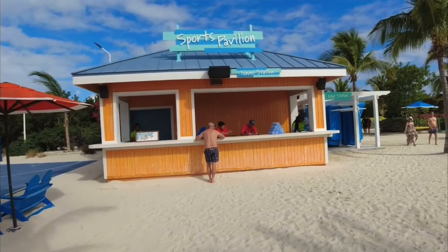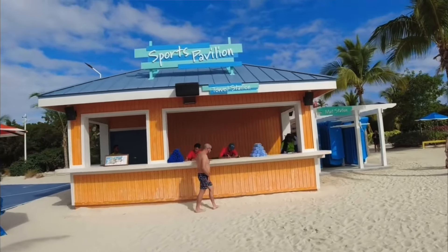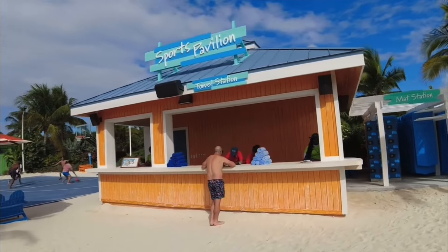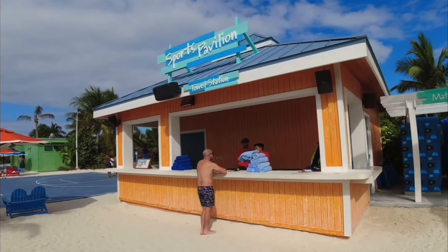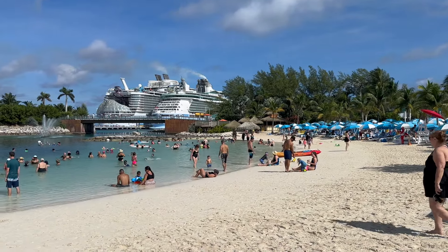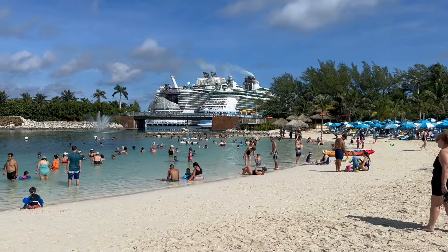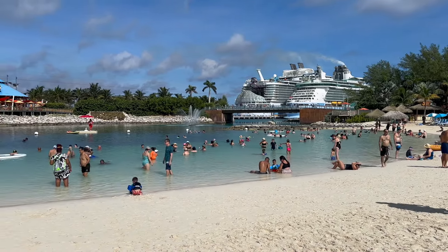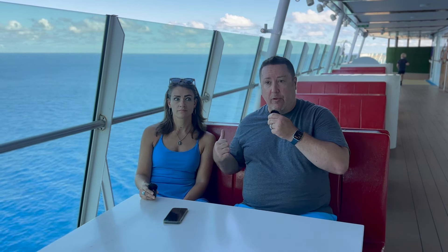One other thing we knew but never took advantage of: you can get your towels on Perfect Day. This time we didn't check out any towels on the ship — we waited until we were on the island and went to the towel station near the Cove. There were separate lines for Freedom of the Seas and Wonder of the Seas. You check out your towels there and can either return them on the island or bring them back as you board.